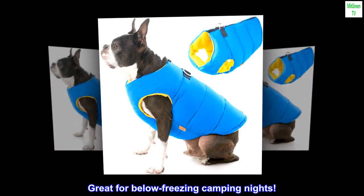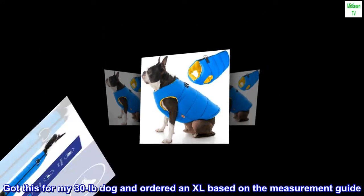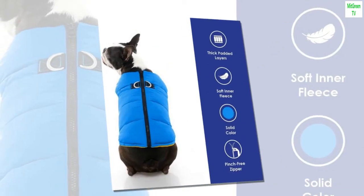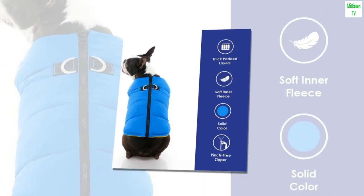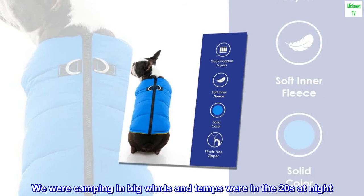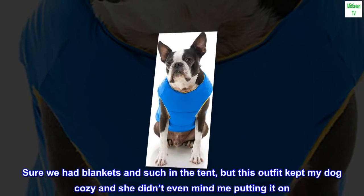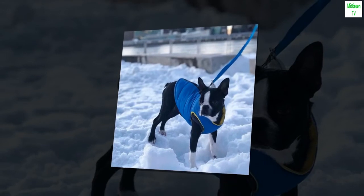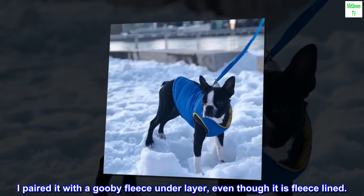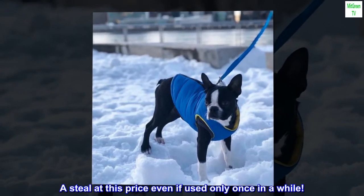Top reviews from the United States: Great for below freezing camping nights. Got this for my 30lb dog and ordered an XL based on the measurement guide. It fit perfectly and the back zipper and hook was a cinch for leash attachments. We were camping in big winds and temps were in the 20s at night. Sure we had blankets in the tent, but this outfit kept my dog cozy and she didn't even mind me putting it on. I paired it with a Gooby fleece underlayer, even though it is fleece lined. A steal at this price even if used only once in a while.